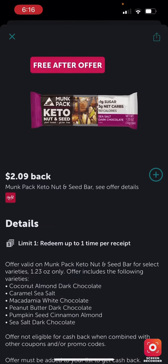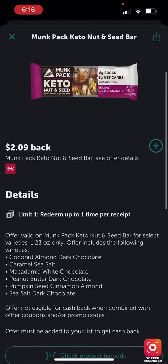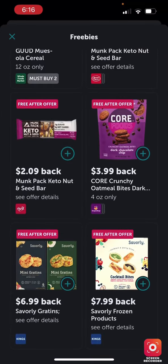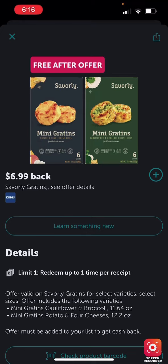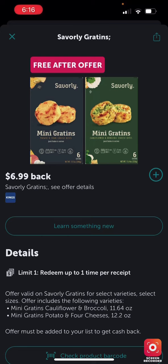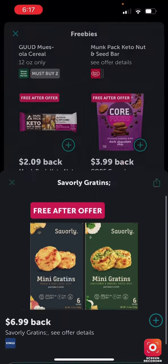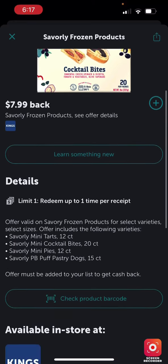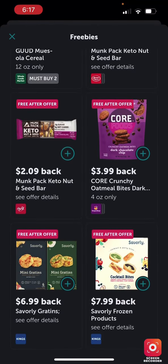The same Core Foods deal is available at Big Y, and I believe Stop & Shop and Giant have one too. I wish I had a Kings near me because these cocktail bites look good — you get back $7.99 as a free-after-offer at Kings, so if you're there pick up both.